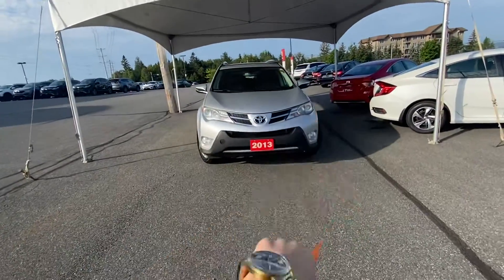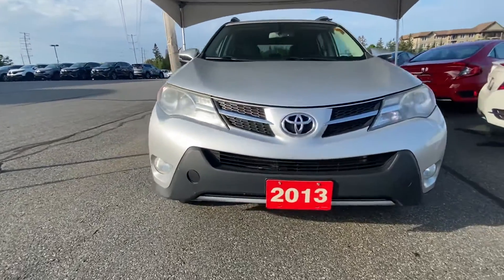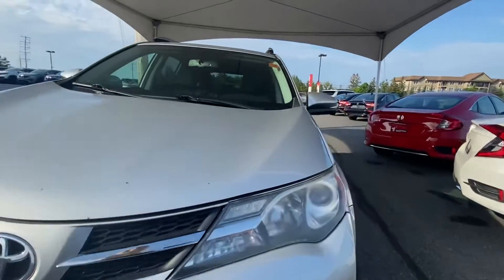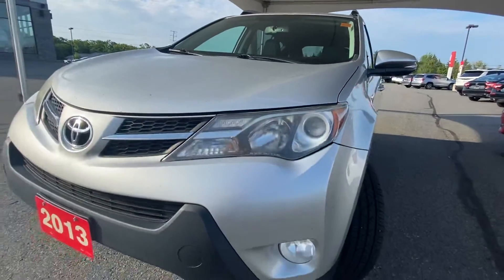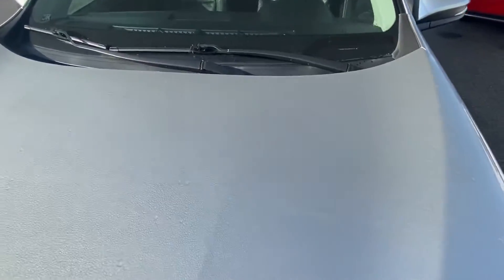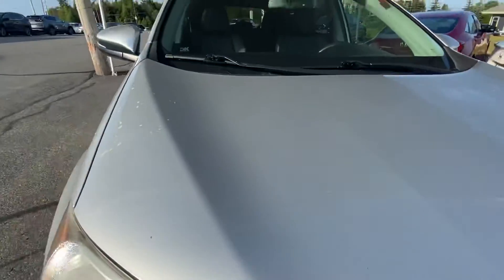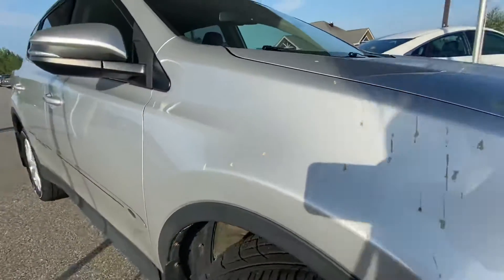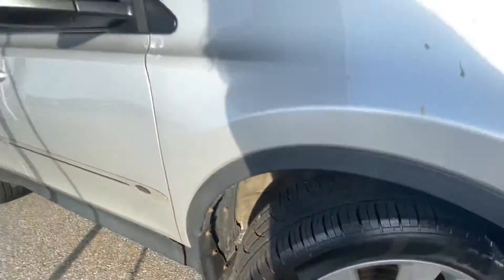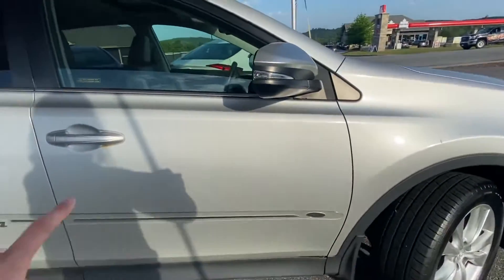Starting around the exterior of the RAV4 before going into the interior to show you all the options and amenities. Very well maintained front bumper as well as hood. Lights are in great condition, still quite luminescent. Showing you that front hood — well maintained, a couple of chip marks here but they can definitely be touched up with a paint pen. Coming around to show you those nice RAV4 rims; tire tread is in excellent condition. Coming along the door panel here — quite eye-appealing in my opinion.